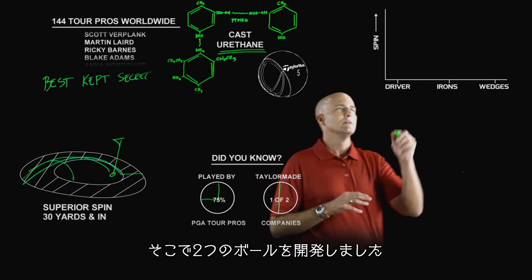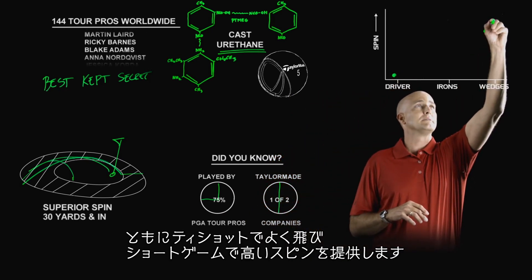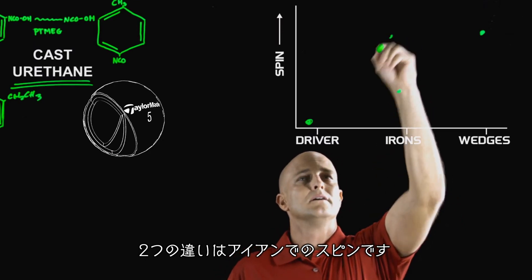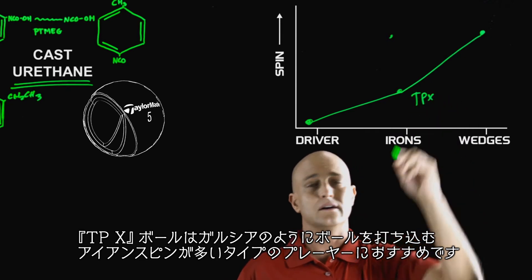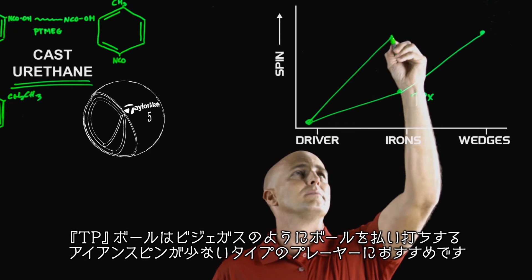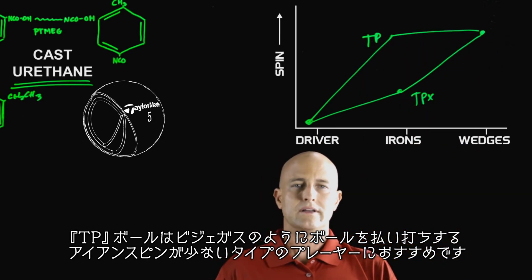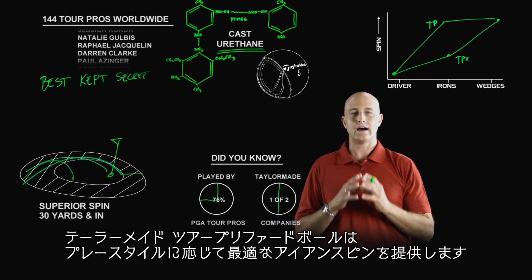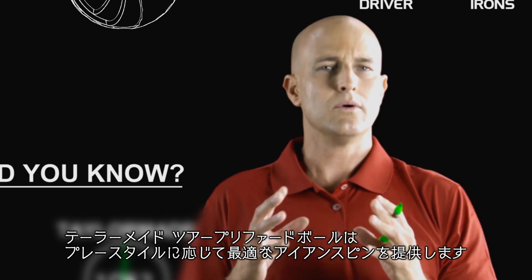So we've designed two golf balls — both long off the tee and both with high greenside spin. Where they differ is with the irons. The TPX golf ball is designed for players like Sergio Garcia who trap the ball and need less iron spin. The TP golf ball is designed for players like Camilo who sweep the ball and need higher iron spin. TaylorMade's Tour Preferred golf balls provide iron spin that fits our tour pro's style of play, and they will for you too.